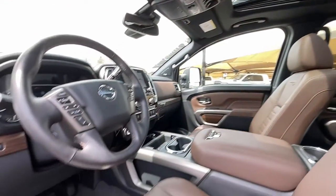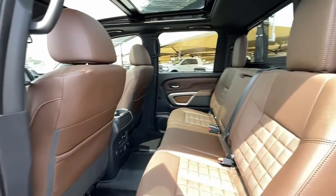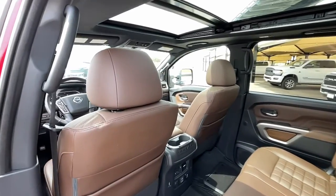Feel the exhilaration of full-size power in this Titan. Treat yourself to a test drive today — our staff will toss you the keys and give you an outstanding customer experience.